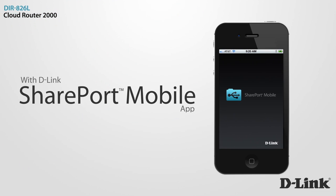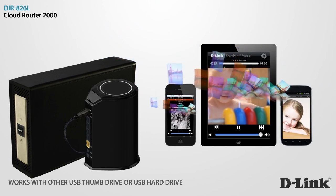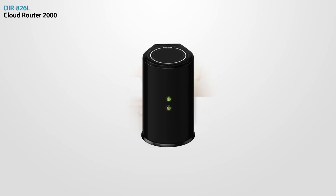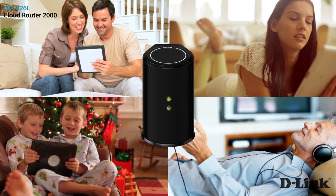With D-Link's free Shareport mobile app, you can wirelessly access your favorite movies, music, and photos from any connected USB storage drive right on your iPhone, iPad, or Android device.